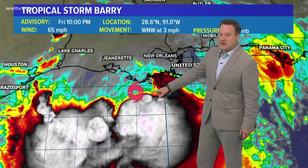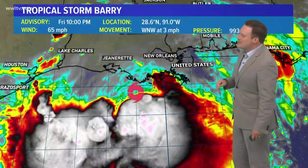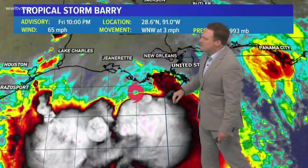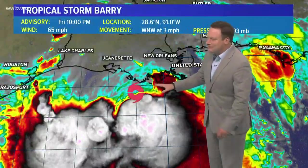This is the very latest — the 10 o'clock advisory. 65 mile per hour winds, motion west-northwest at three, location 28.6 north and 91.0 west. It has been moving very, very slowly — relatively speaking, it hasn't moved a whole lot.